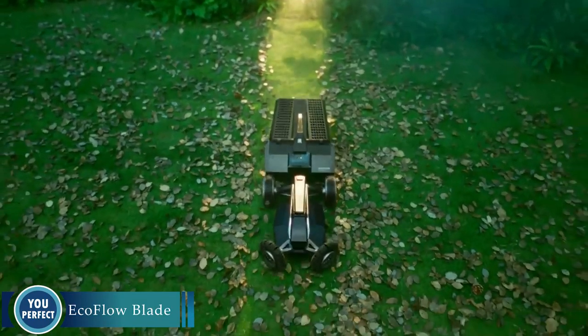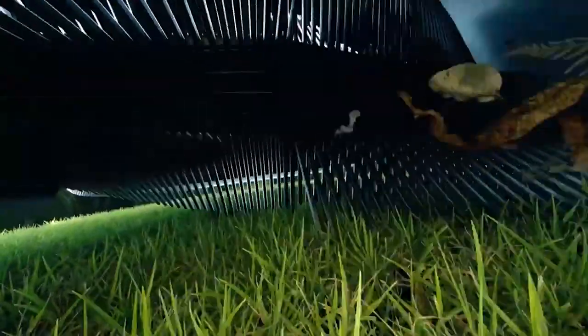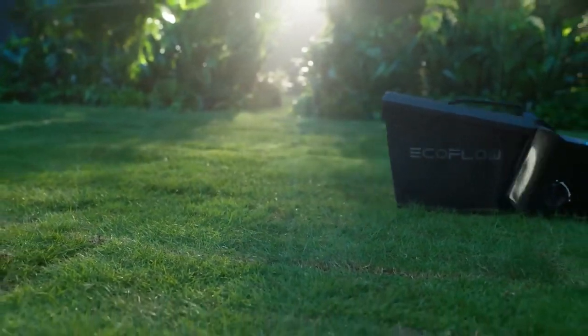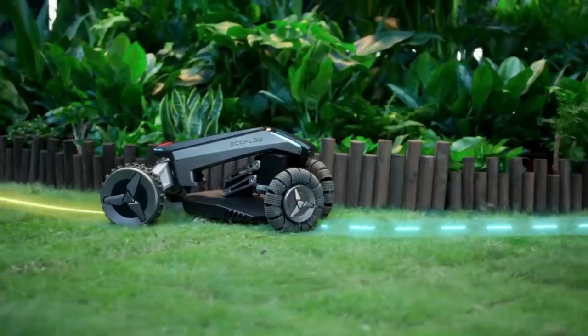Introducing the EcoFlow Blade — the smart and sustainable way to keep your lawn looking its best. The EcoFlow Blade robotic lawnmower is the perfect solution for busy homeowners who want a beautiful lawn without all the hassle. It's easy to use, maintain, and environmentally friendly.